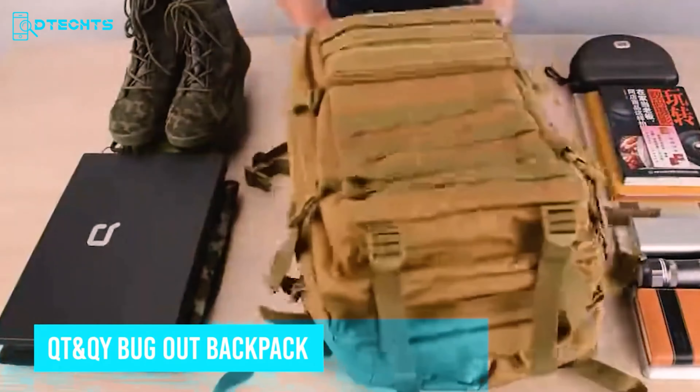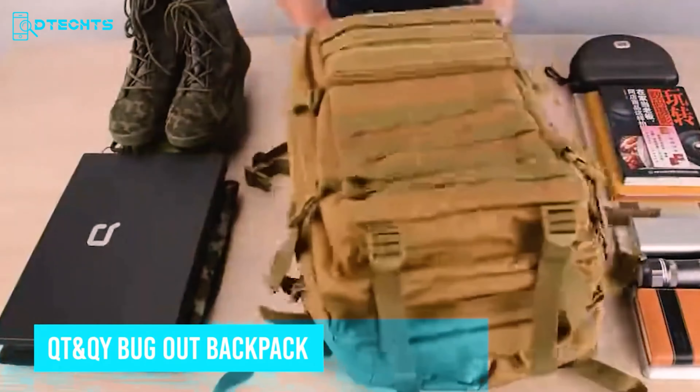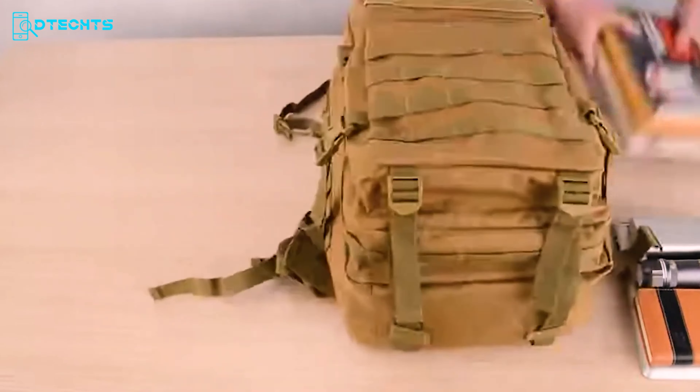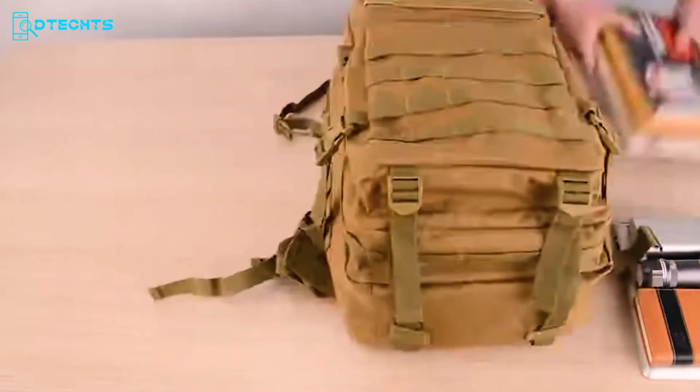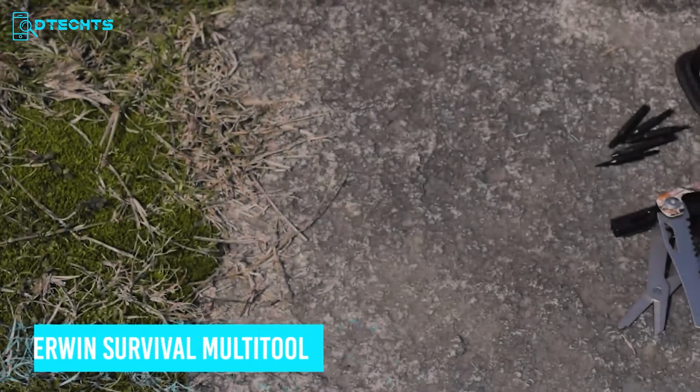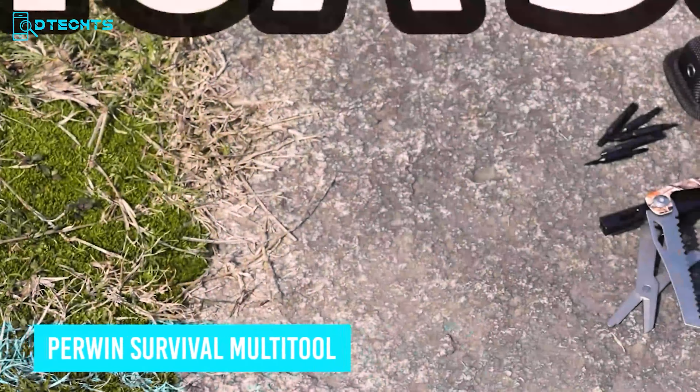Let's move on to this amazing backpack mainly made for preppers — the QTNQY Bug Out Backpack. Made from durable 900D polyester, it's waterproof, scratch-proof, and features reinforced double stitching. Its modular design includes webbing on the front and sides for extra pouches or gear. With five compartments including a dedicated laptop compartment and a hidden back pocket, it offers organized storage. The padded shoulder straps and mesh-backed area provide comfort and ventilation. Two-way zippers and adjustable waist straps ensure easy access and a secure fit. This versatile backpack combines functionality and comfort, making it essential for survival situations.